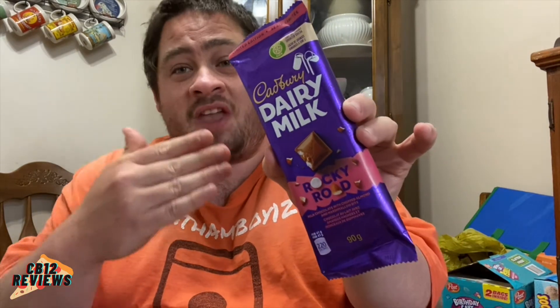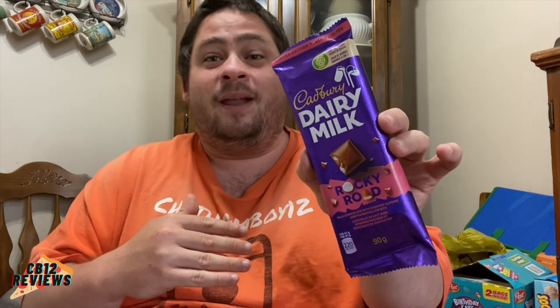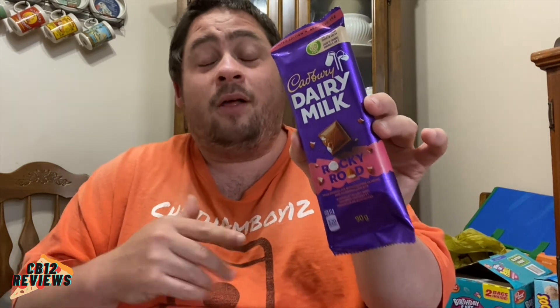My overall thoughts on this limited edition Cadbury Dairy Milk Rocky Road: everything worked great except the marshmallows. The flavor was fantastic — I love that flavor of marshmallow with the almonds, the crunch of the almonds, and that milk chocolate. Everything worked great; it's just that marshmallow texture. The flavor was spot on — delicious. I definitely recommend it. I'm giving the limited edition Cadbury Dairy Milk Rocky Road a four out of five — a must try.